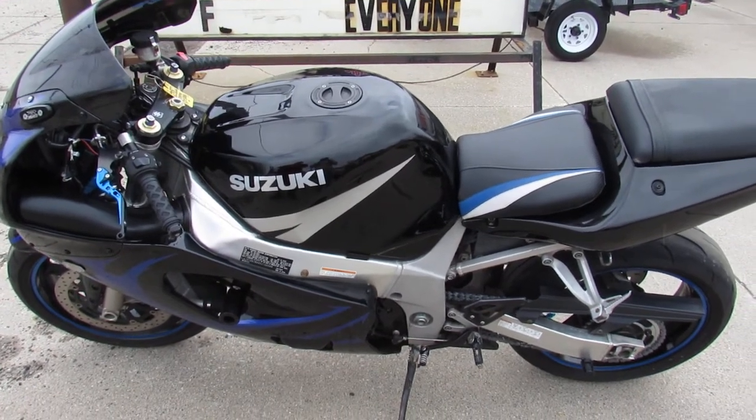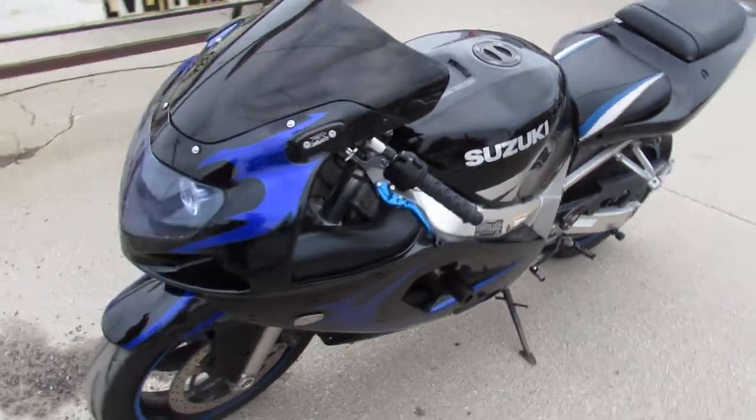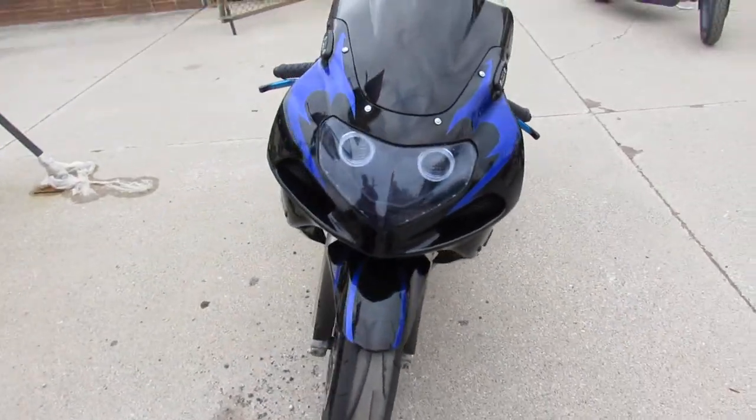Hey guys, ApprovalPowerSports.com here. Anybody looking for a nice, clean, retro sport bike, I got a 2003 Suzuki GSX-R 600 for sale.